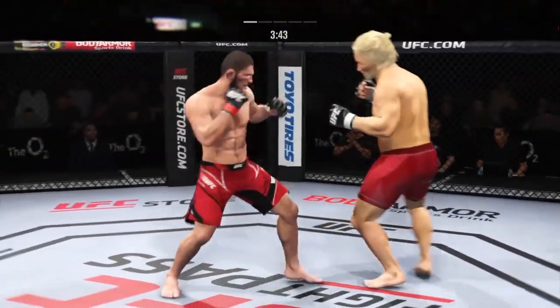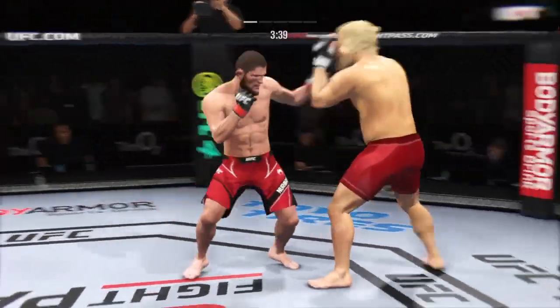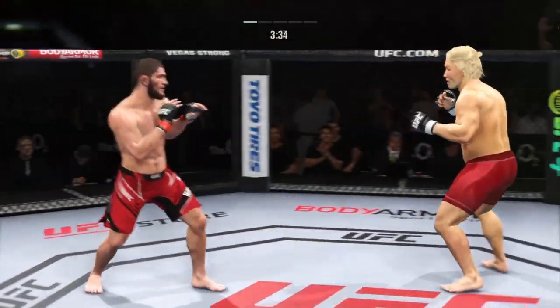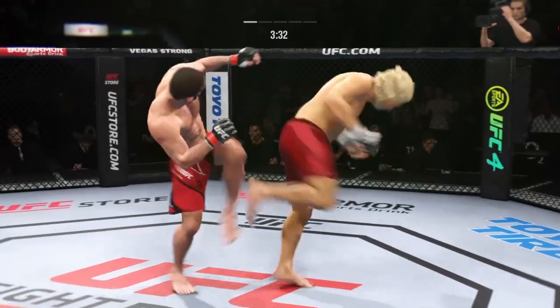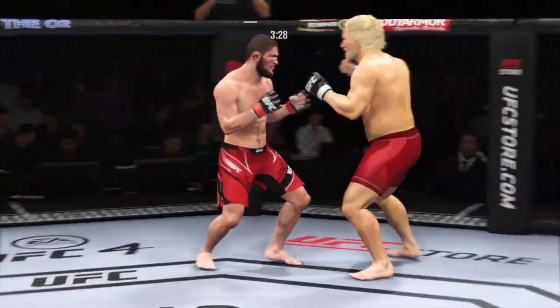Left hook found its target. That's a nice strike there by Nurmagomedov. Khabib Nurmagomedov is not only a wrestler — he's a full-on mixed martial artist now, and it showed in that exchange.